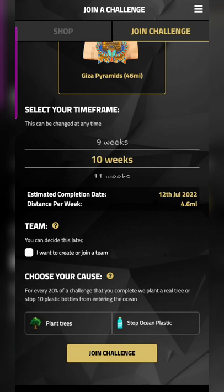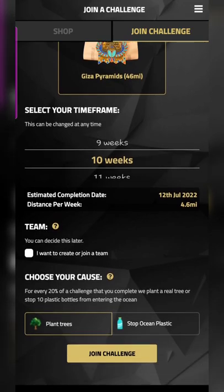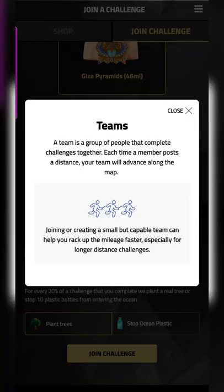You can choose your cause upon starting. Once you complete every 20% milestone, you'll have the option to either plant a tree or stop 10 plastic bottles from entering the ocean. The app also gives details about teams — how you can join one or start a new one.